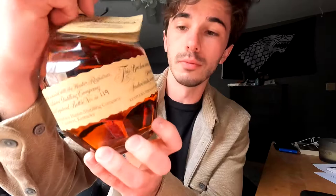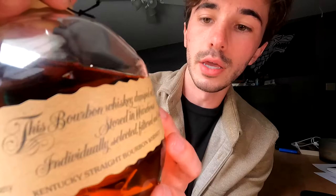The cool thing about Blantons is that each label is also a customized label — they do these all by themselves. You can actually see right here it lists the warehouse: Warehouse H. And then you can see the barrel number as well — that's barrel number 202. And the bottle number, which is bottle number 54. And another thing they do is why everybody looks for Blantons and why it is really popular: it's actually kind of a collector's item.